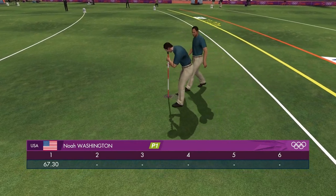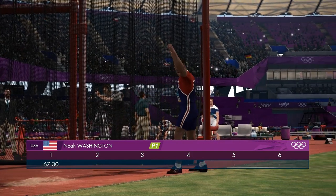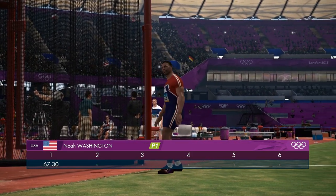No disappointments in this row as it goes long, short of 70 meters but over 60, and I think this athlete will be delighted with that.